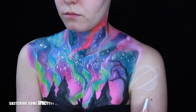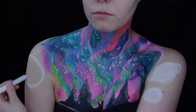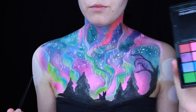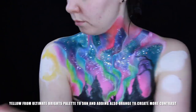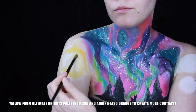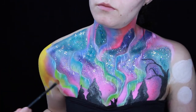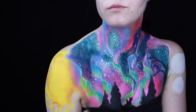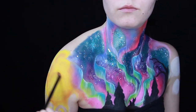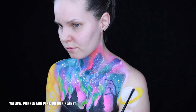Creating some spacey objects with our jumbo eye pencil in milk. Adding some yellow to our sun and some orange to add more contrast. Some yellow, purple, and pink on our planet.